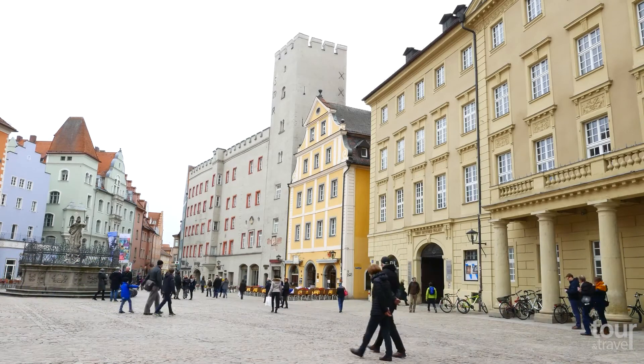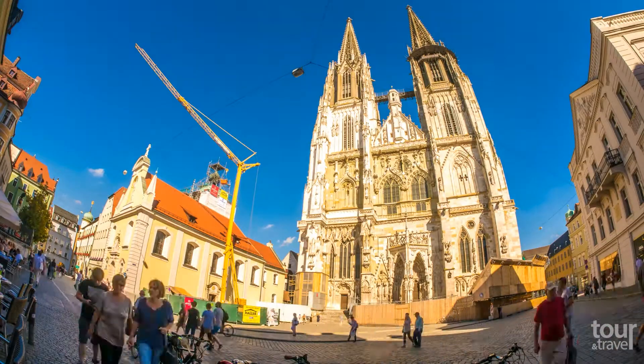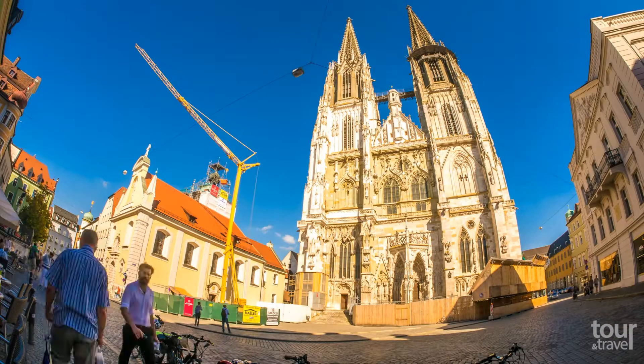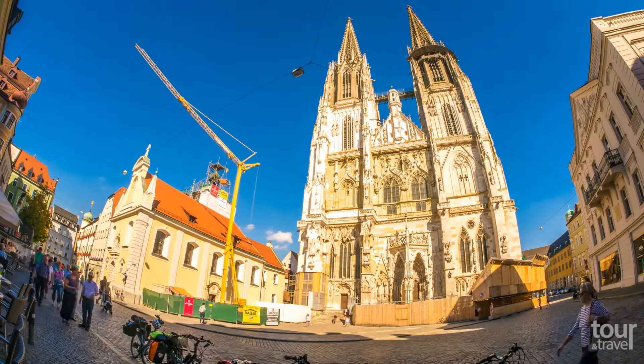Start exploring the city by visiting St. Peter's Cathedral, which is the only Gothic cathedral in Bavaria. Completed in 1520, it has become the city's most famous landmark.